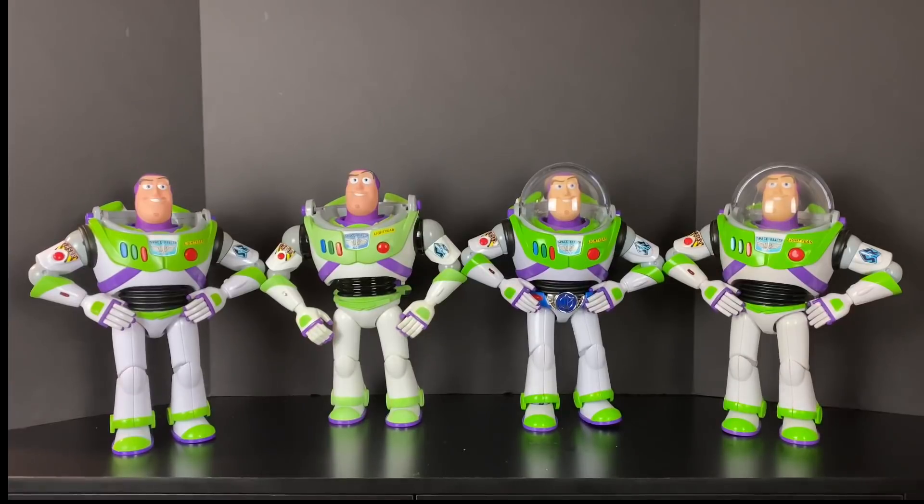Well, technically it's only four Buzz Lightyears. These are my Buzz Lightyear Toy Story collection toys, and there's also a Disney Store limited edition Buzz in the mix that's been modded. I've never done a video showing off all four of my Buzzes together in movie accurate scale. This is what I have for Buzz Lightyear.